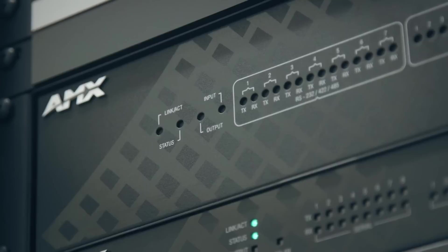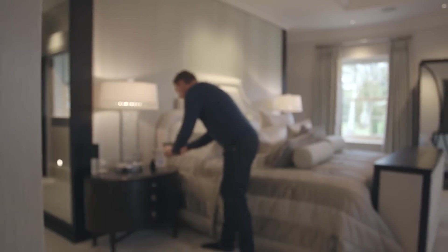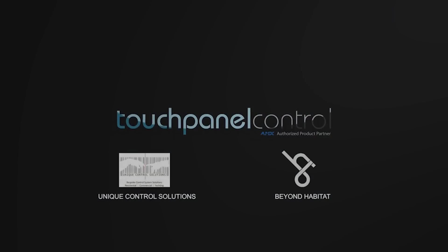TP Control's Bring Your Own Device app for AMX controllers delivers the highest levels of consumer satisfaction with robust and user-friendly interfaces for mobile technology. Speak to an AMX representative today to learn how using Touch Panel Control's Bring Your Own Device and TP Cloud tools can improve your integrated solution.